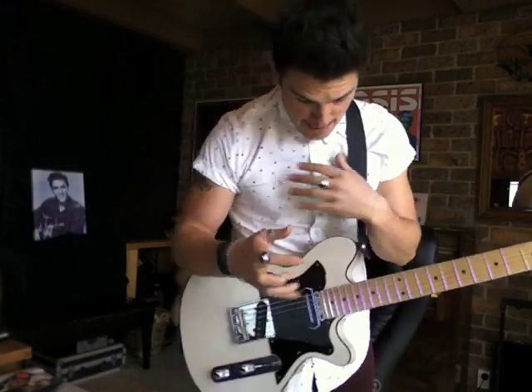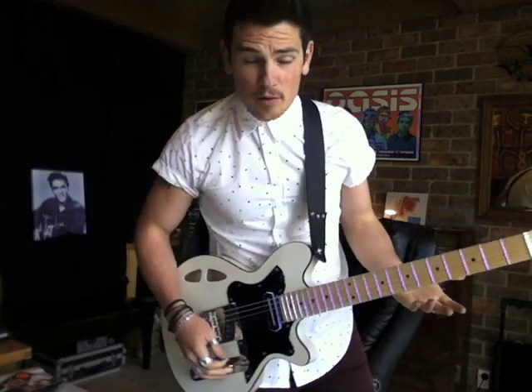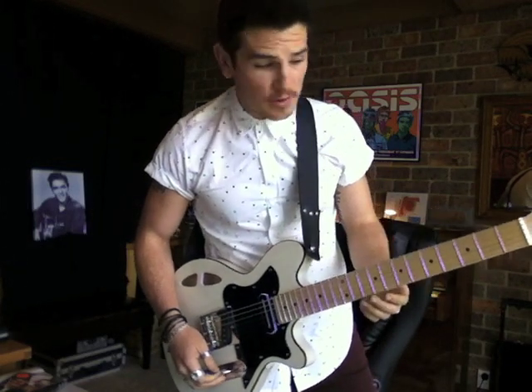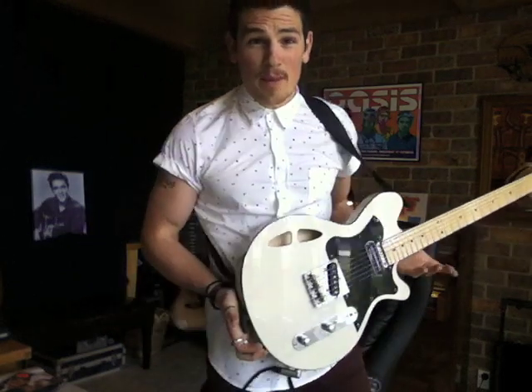It's got this beautiful country, bluesy, mid-rangey, warm twang from this back pickup. It kind of makes everything sound like a Vox, or almost like a Matchless — it's got that real spongy kind of grot thing about it, which I absolutely love. I thought I'd just play through a few tones so you can hear it for yourself, but I'd recommend you go to any one of the places that are stocking these and try them out because they're just absolutely beautiful.